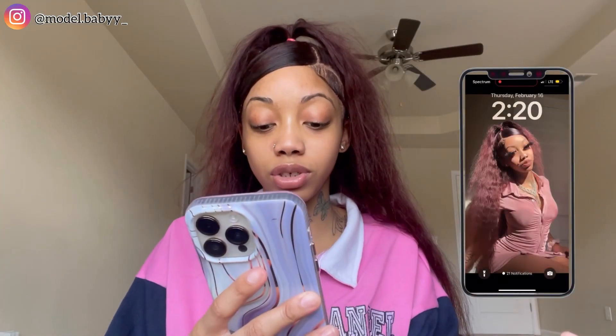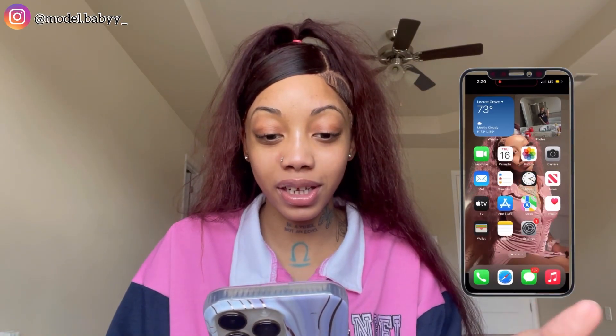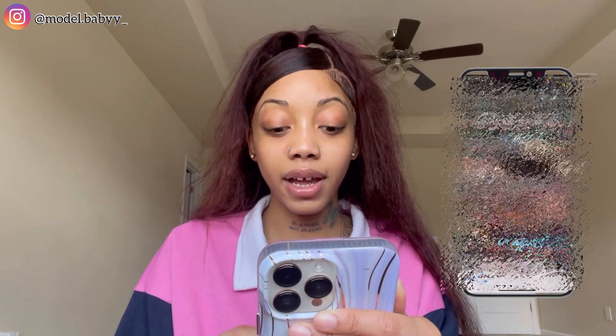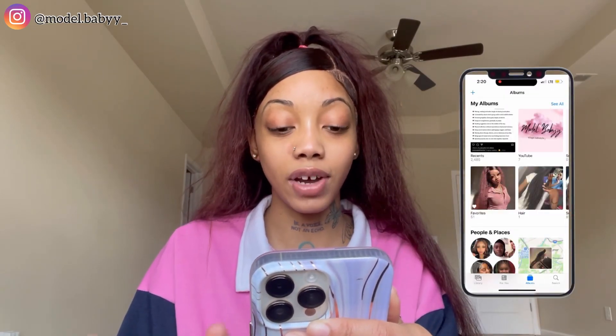This right here is just my home screen — pretty picture of me, y'all see that. Anyways, let's open the phone up. As soon as we open it, I have my FaceTime, my FaceTime log, calendar, and photos. I do have a lot of photos in here so I'm just going to blur all of this out, but I have a whole bunch — 2,485 photos and videos.